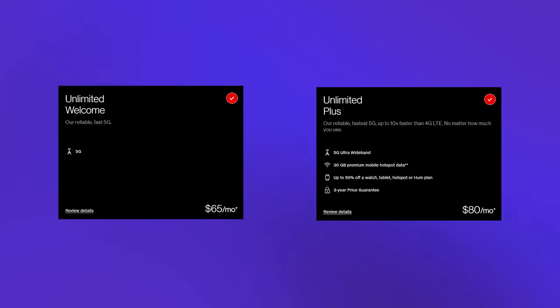Verizon has two unlimited plans to choose from. They come in at $65 and $60 respectively if you sign up for autopay — otherwise, add $10 onto each of those price tags. Verizon recently updated their plans, and although I generally don't like them, they do beat out T-Mobile's for price alone.